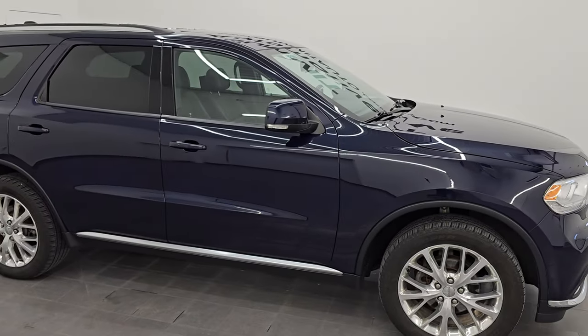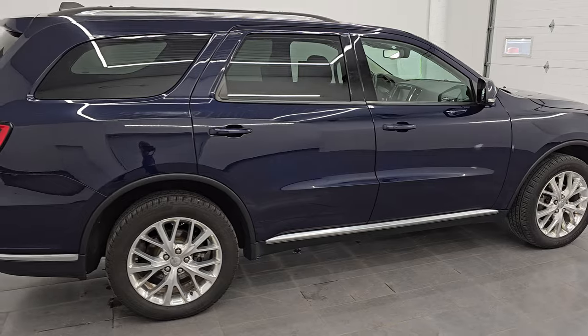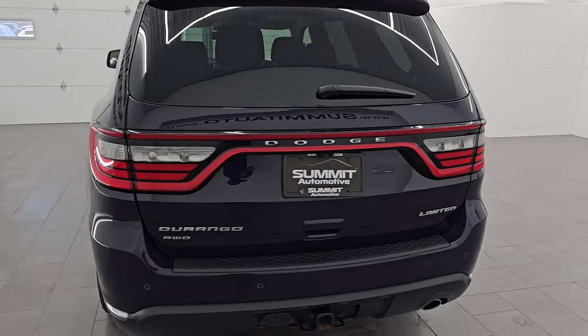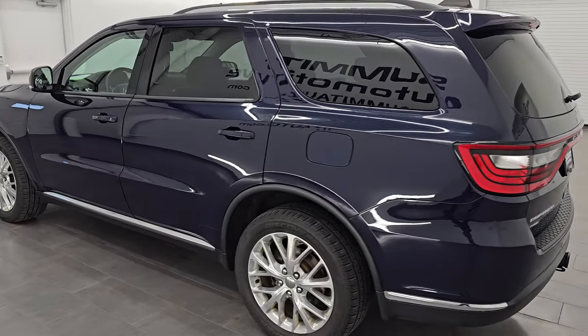Hey, this is Brett. Hope everybody's having a great day out there today. This 2016 Dodge Durango Limited is stock number 14602Z. I am here at Summit Automotive in Fond du Lac, Wisconsin, your new and used SUV headquarters.